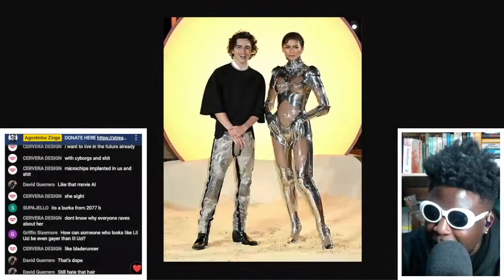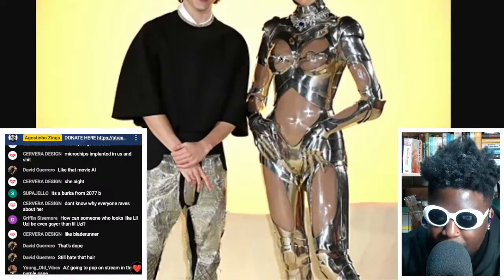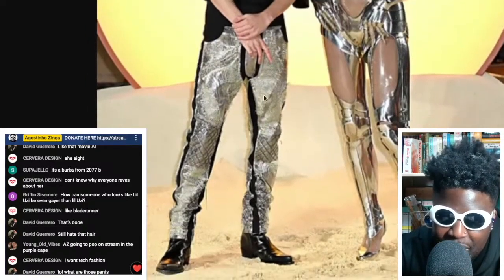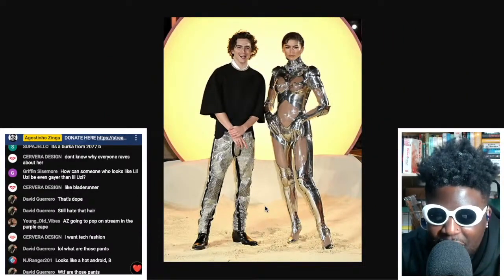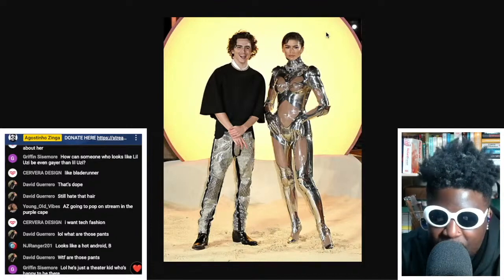Thoughts and prayers to Timothée Chalamet — he had to stand next to Zendaya while she's wearing this amazing couture outfit, which has to be one of the most costly pieces of couture ever constructed, and then he has to stand next to her in a boxy baggy t-shirt and these pants that don't even fit correctly. For me, this is a representation of red carpet looks in general — women can wear extravagant gowns and guys essentially just turn up in a variation of a tuxedo.